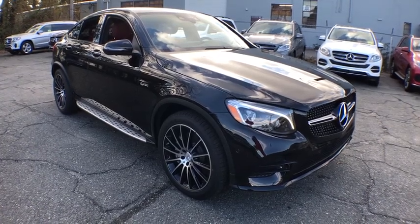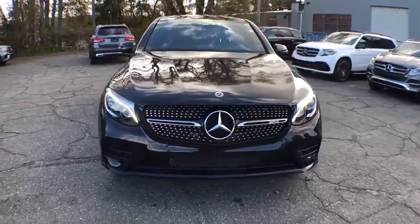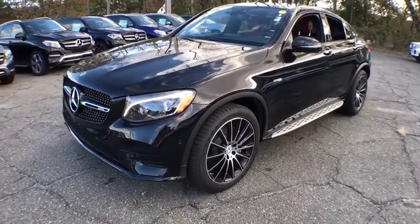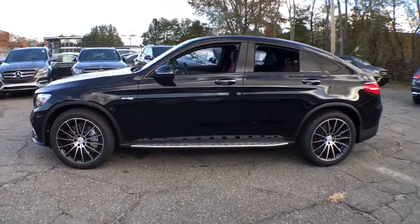2018 Mercedes-Benz GLC. The Mercedes-Benz GLC sets the bar for the luxury SUV — a midsize SUV that's all lean muscle with a roomy cabin full of style and substance. This vehicle has less than 100 miles.